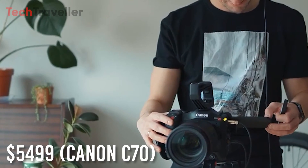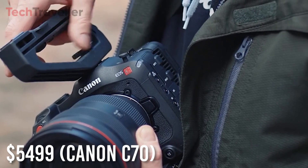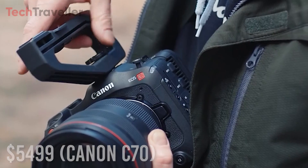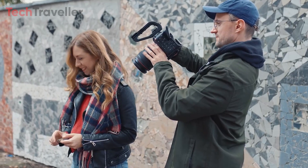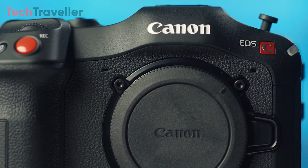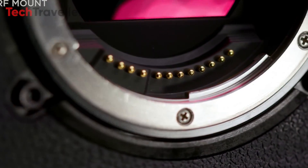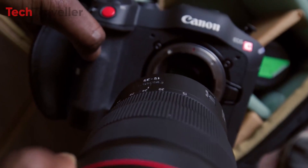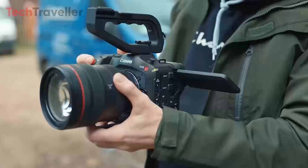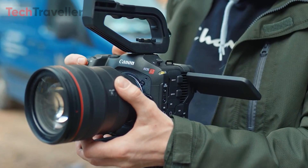Priced at $5,499, the Canon C70 challenges the notion in cinema making that the body doesn't matter — it's the lens, film, and development. Contrary to this belief, a good camera body enhances your shooting experience. The Canon EOS C70 takes a design approach resembling a DSLR and mirrorless camera, distinguishing itself as the first to adopt the RF mount widely used in Canon's premium EOS R family of mirrorless cameras. This allows indie filmmakers to leverage Canon's finest optics.